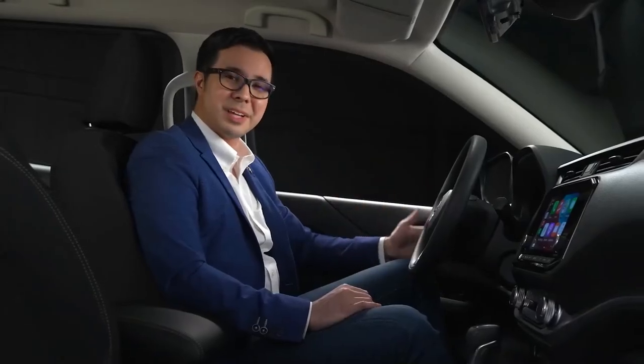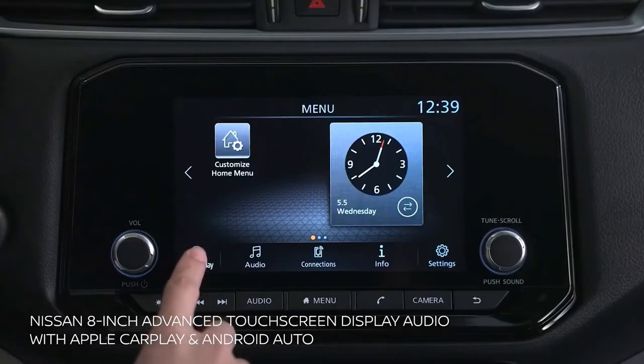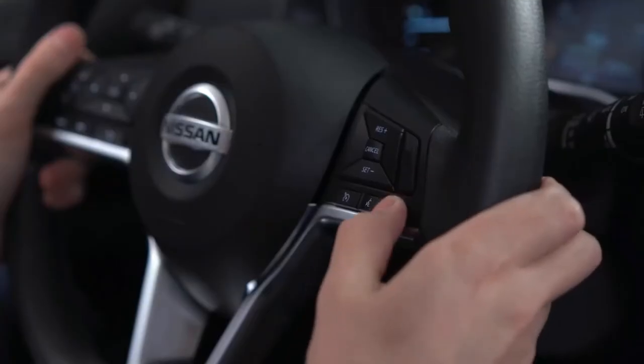World-class infotainment systems enhance the riding experience. The Nissan 8-inch Advanced Touchscreen Display Audio with Apple CarPlay and Android Auto gives you accessibility and convenience. Stay connected with hands-free calls, voice command, and phone mirroring.